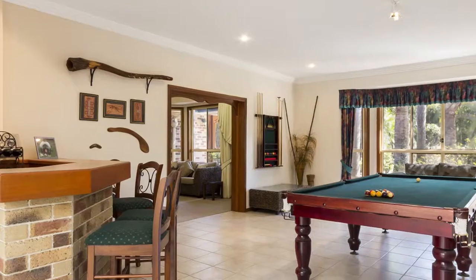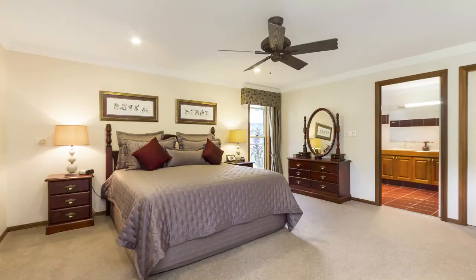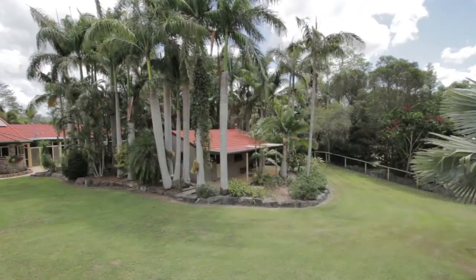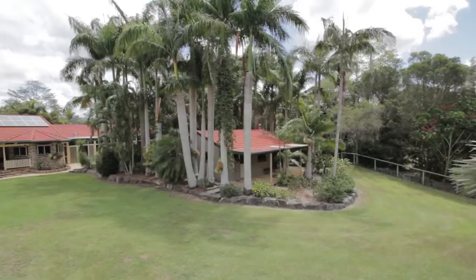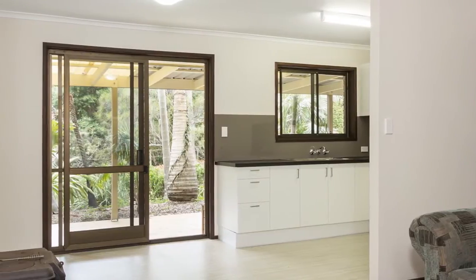The house features four living areas plus dining room, four bedrooms, three bathrooms, plus a one-bedroom fully self-contained granny flat, providing the total package required for rural living with an extended family.